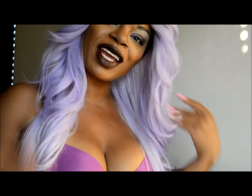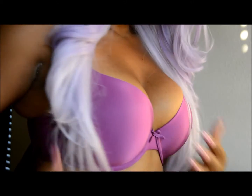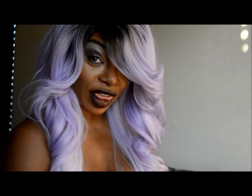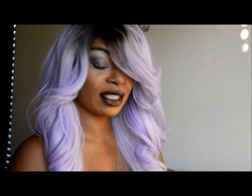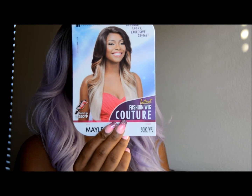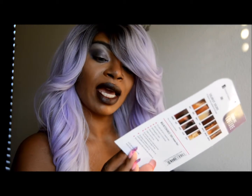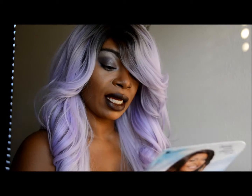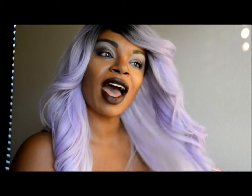Hey guys, One Brush Wonder here, coming to you with another fabulous find. I am loving this color! This beauty is by Sensational — it's an Instant Fashion Couture wig in the color SM2 WPU.